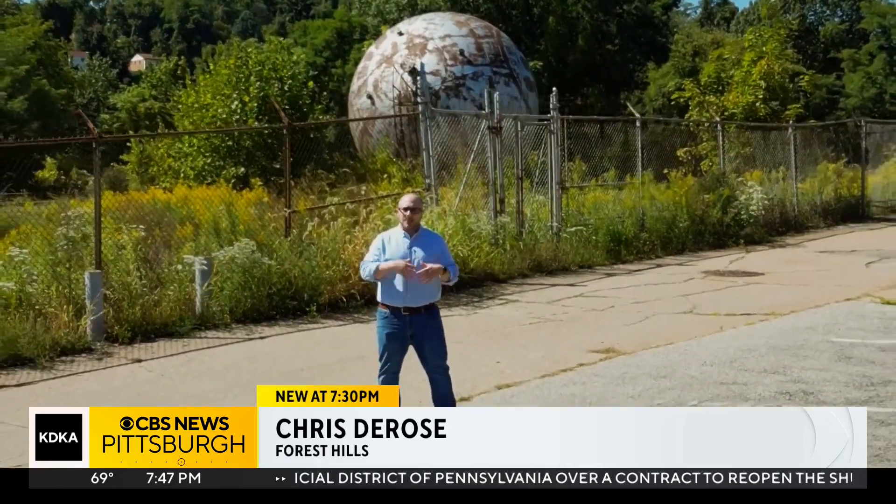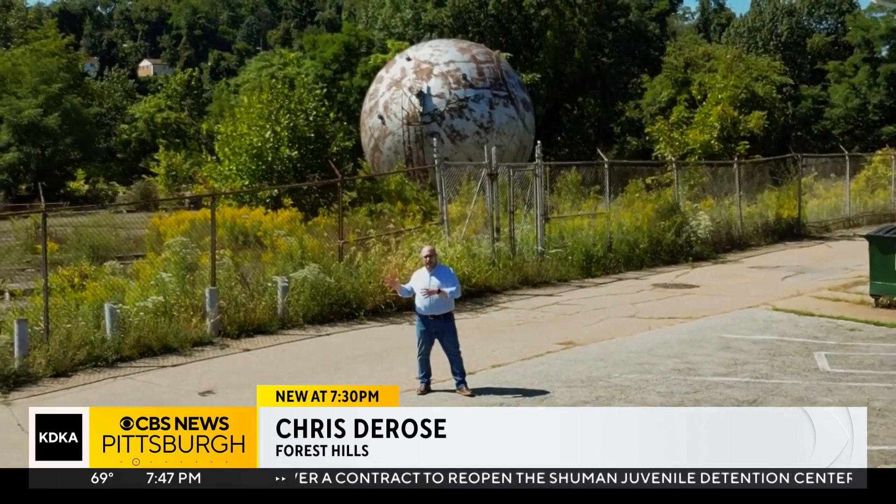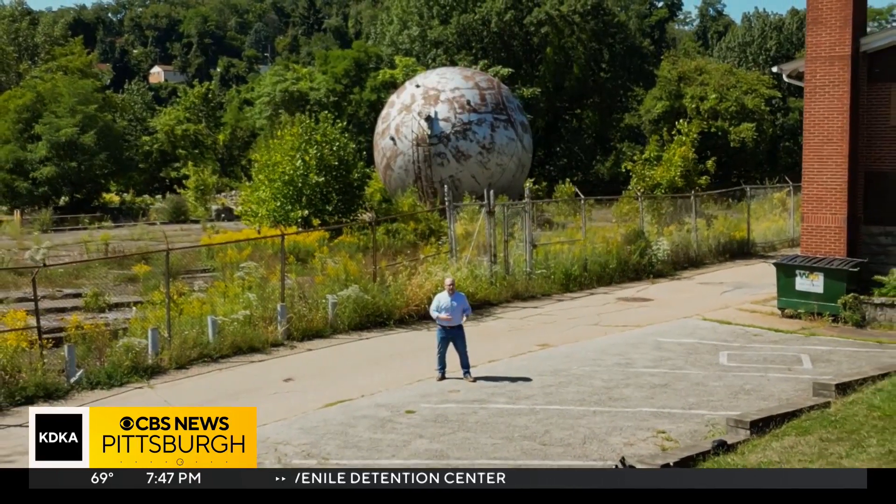While the atomic research being done here in Forest Hills did go on to help Oppenheimer and his team eventually create the atomic bomb, the connection the Westinghouse facility had with the Manhattan Project was less about the science and more about the scientists.